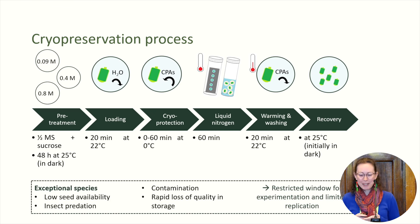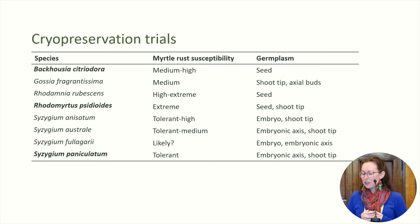When we're talking about exceptional species, we often have very low seed or other plant material available. Often it's not in the best condition and we can have rapid loss of quality in storage. This gives us a very small window of time in which to do our experiments and means we often have quite low replication, which anyone working in science knows is not ideal, but it's just what we've got to work with. At Plant Bank, we've worked on eight different species so far for myrtle rust — species worked on as part of the Rainforest Conservation Project, and six species I've worked on as part of my PhD research. Today I'm going to talk about three species I've worked on and the seed work that I did.